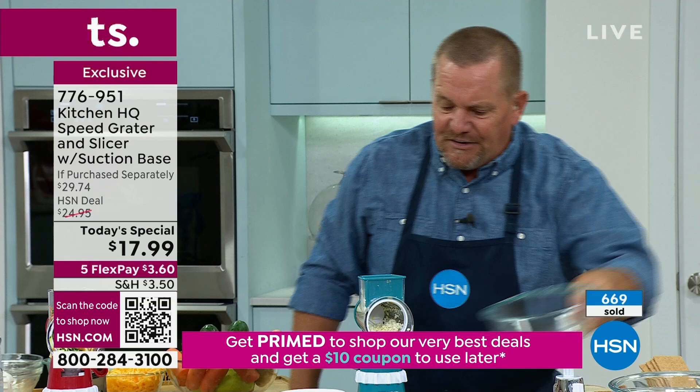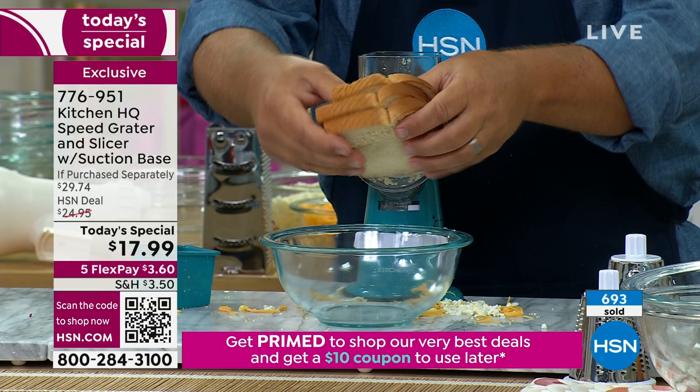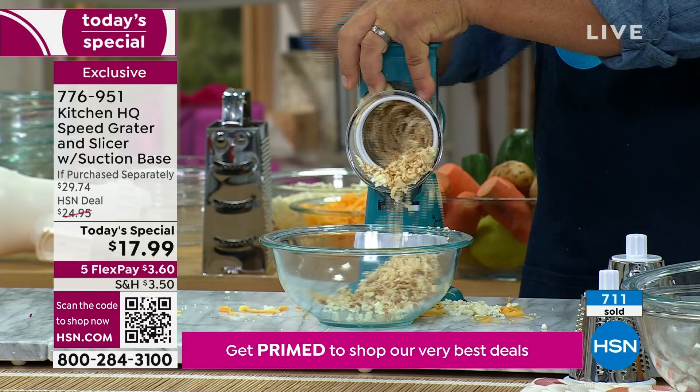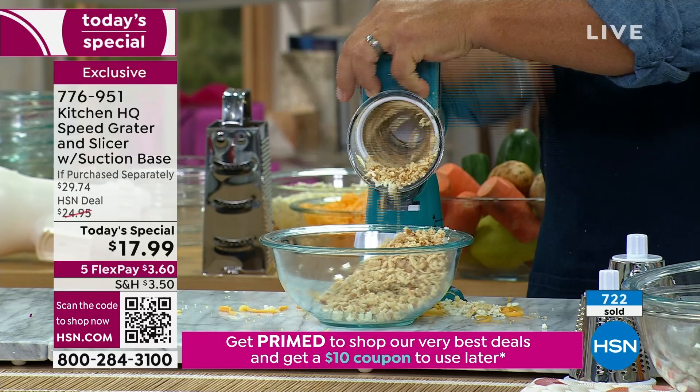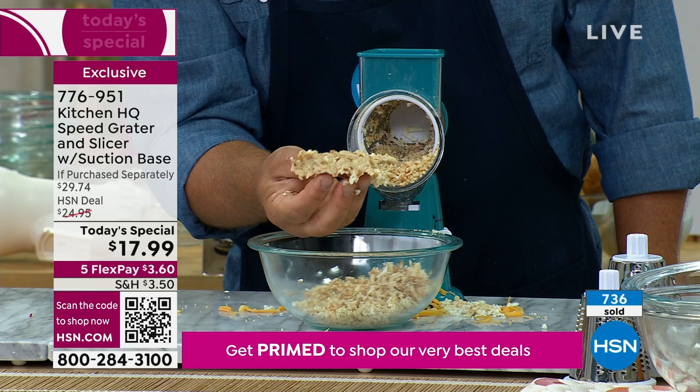This is one of the most fun things during the holidays — I use this for homemade stuffing. You can take two or three slices of fresh, soft bread — or stale bread, maybe half a bagel for bagel crumbs. All you do is put it in the top, turn the handle, and look at this — homemade breadcrumbs for your panko or for a homemade turkey stuffing. Three slices of bread turned into perfect breadcrumbs. That's fresh bread — I'm going to squeeze it and show you it's stuck together.